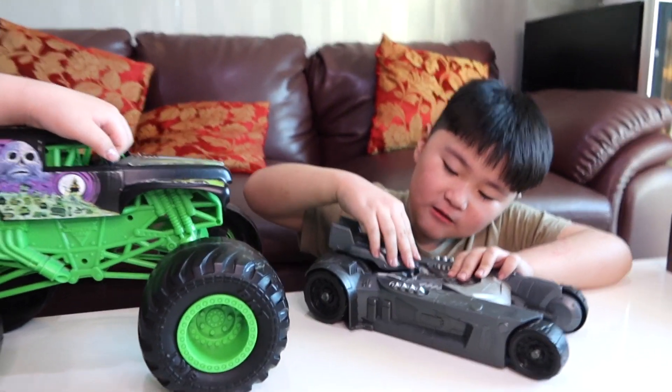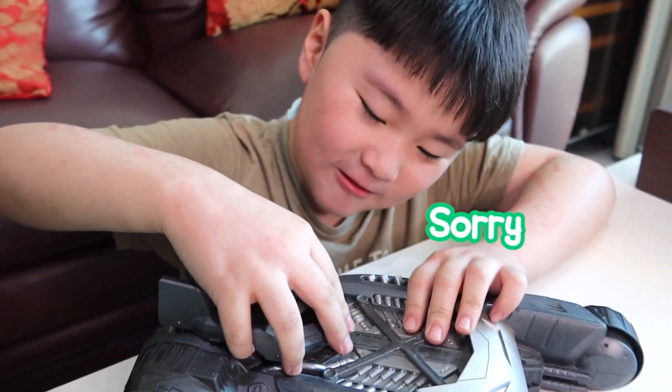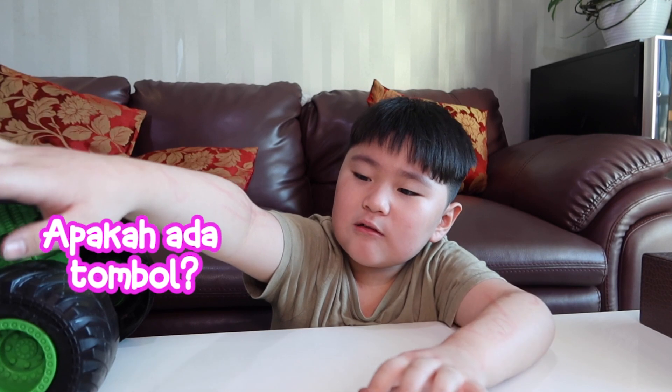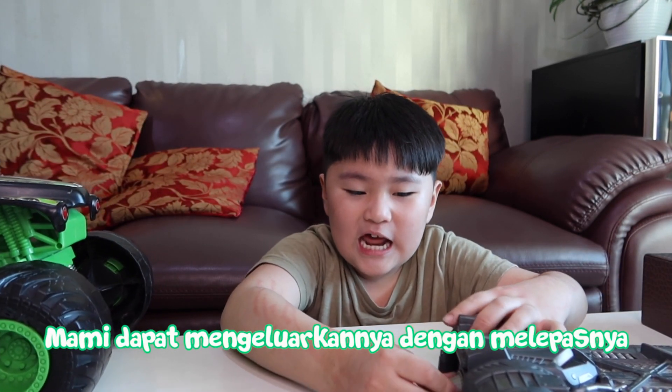I broke it! Because I told you, don't break it again. It's already tight. You can break it, Mom. You can't beat it. You can't beat it — no, no. We're taking it off.